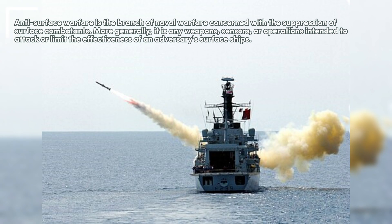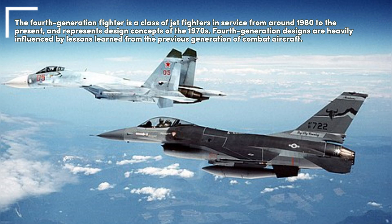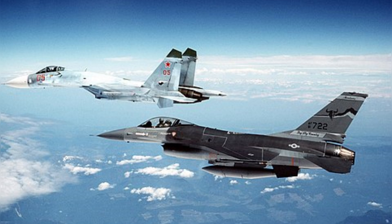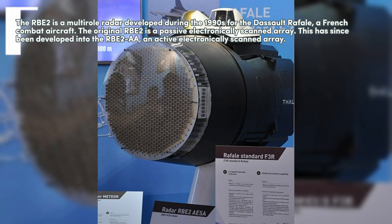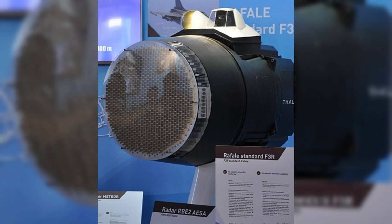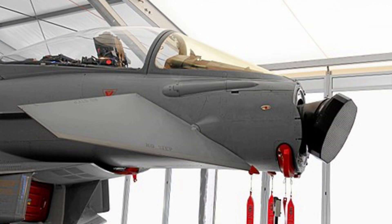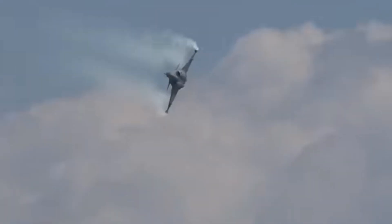Many of the aircraft's avionics and features, such as direct voice input, the RBE-2AA active electronically scanned array radar, and the Optronique Secteur Frontal Infrared Search and Track Sensor, were domestically developed and produced for the Raphael program. Originally scheduled to enter service in 1996, the Raphael suffered significant delays due to post-Cold War budget cuts and changes in priorities.